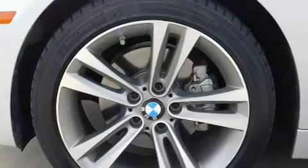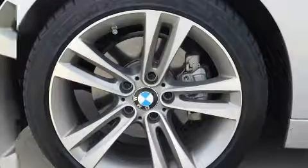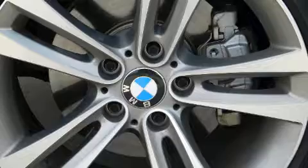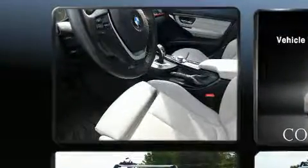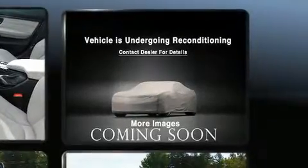BMW ensures the safety and security of its passengers with equipment such as front side impact airbags, traction control, brake assist, anti-whiplash front head restraint, ignition disabling, an emergency communication system, and four-wheel disc brakes with ABS.